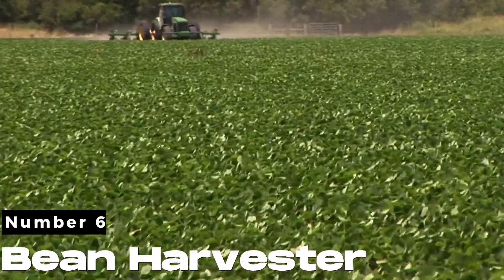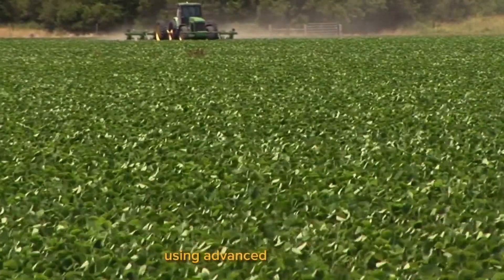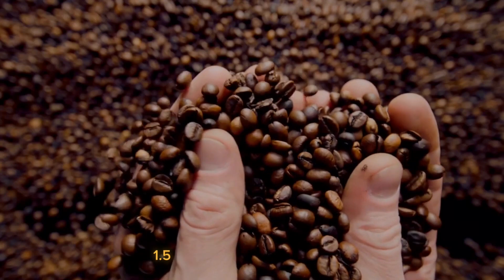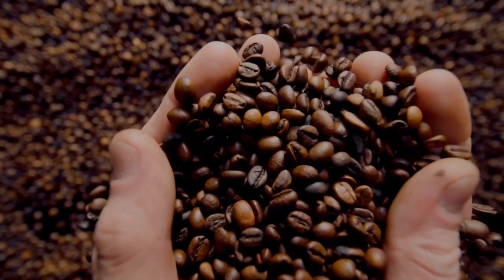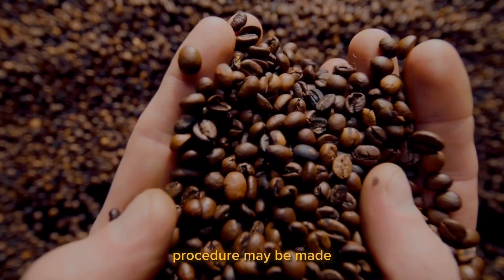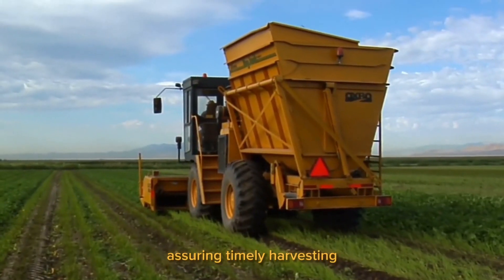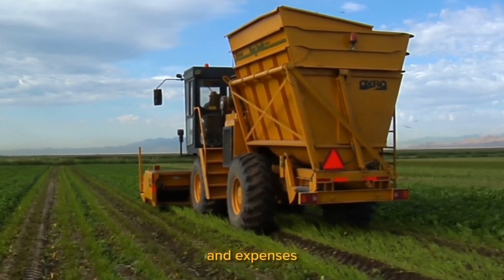Number 6. Bean Harvester. Using advanced features and automation capabilities, production increased from 1.5 to 3 tons of beans per hour. The bean harvesting procedure may be made swift and efficient with the aid of this equipment, assuring timely harvesting and lowering waste and expenses for farmers.